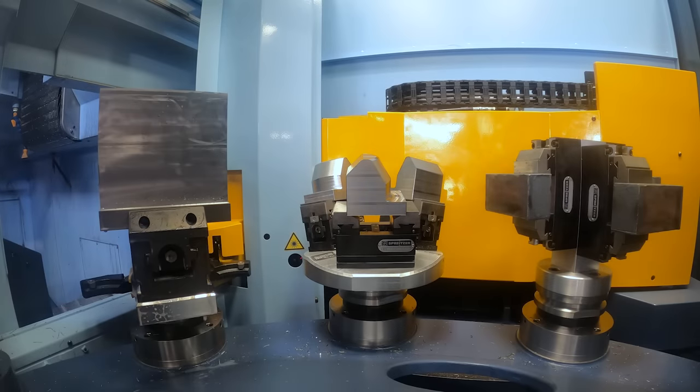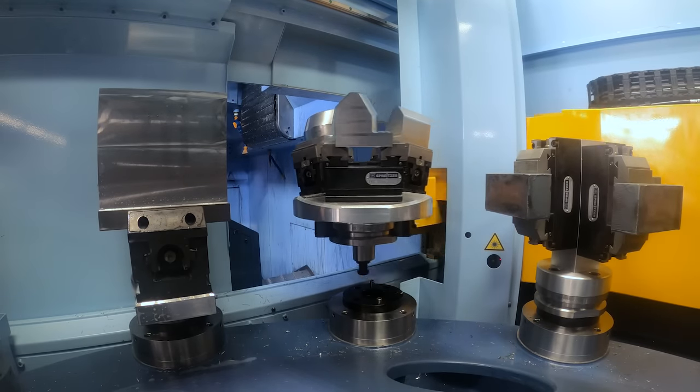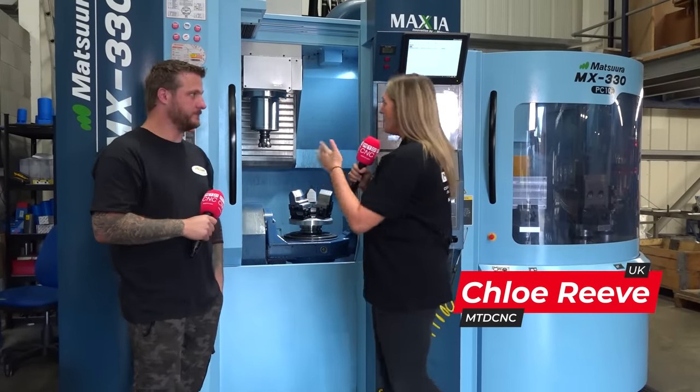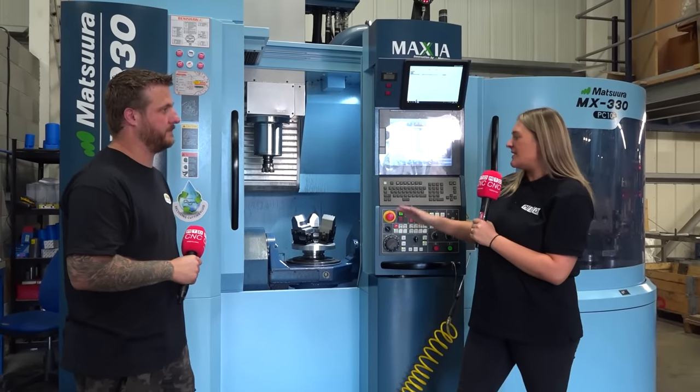To be able to put 10 different pallets on, some with multiple jobs, it's certainly the way forward. I'm here at High Spec Precision with Darren and we're sitting in front of his brand new recent purchase, the Matsura MX330.